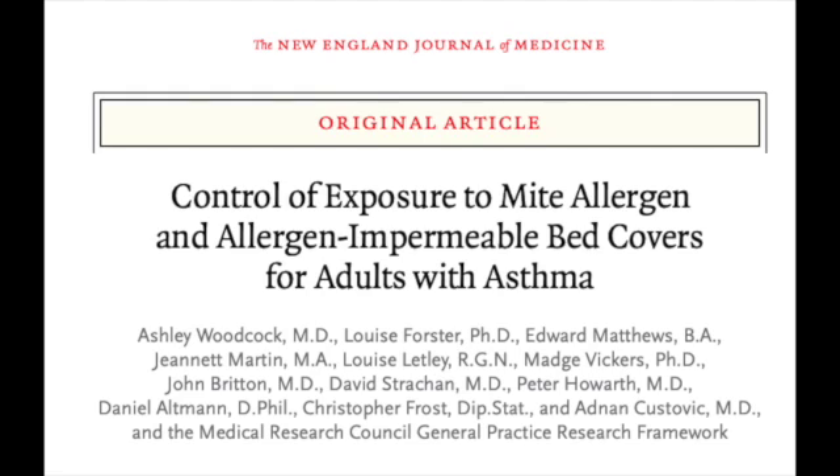Unfortunately, a lot of studies like this one have shown that even with environmental controls, most people still have pretty bad dust mite allergy symptoms.